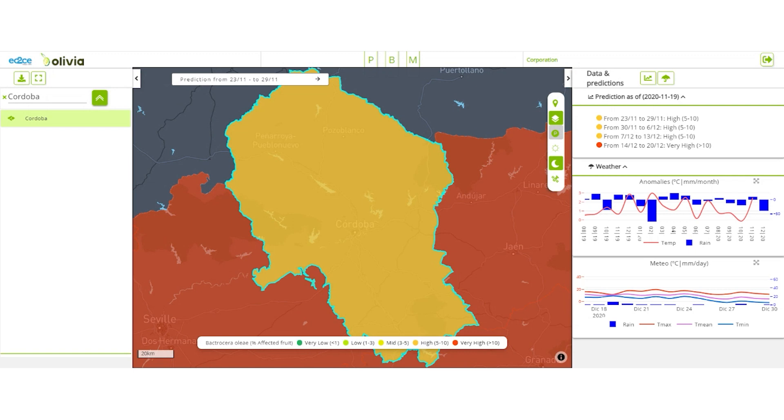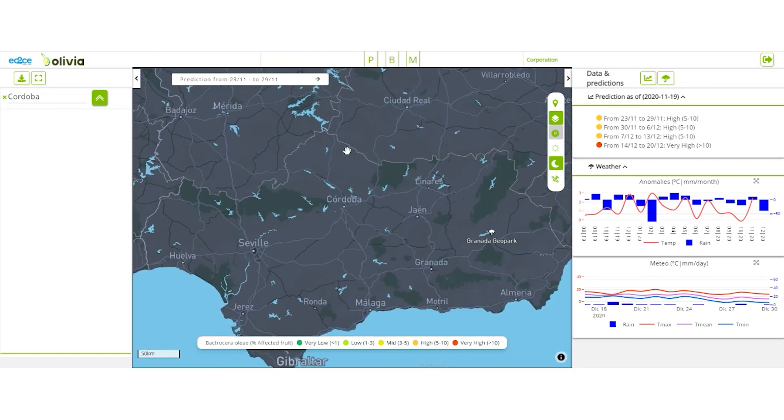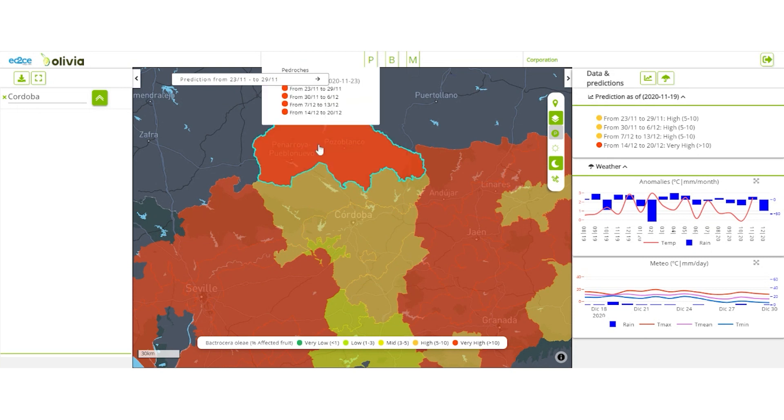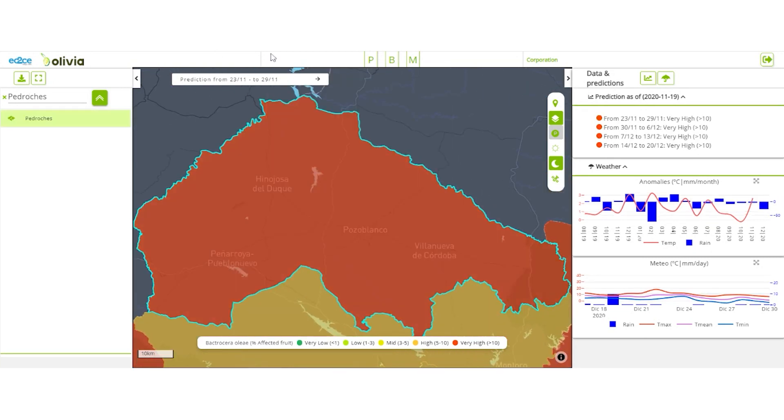The map shows the predicted risk levels of olive fruit fly attacks, shown as the percentage of affected fruit. In this case, Cordoba has a medium risk of attacks next week, with the highest risk seen in the northern regions of the province. You can also check what will happen in two, three and four weeks' time by changing the predicted week on the box selector.